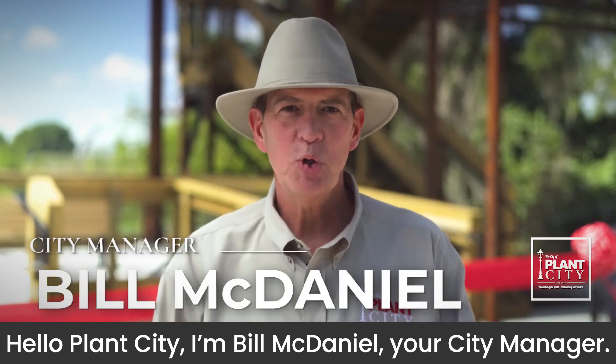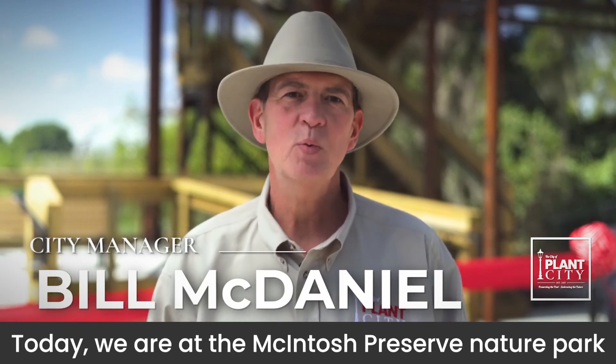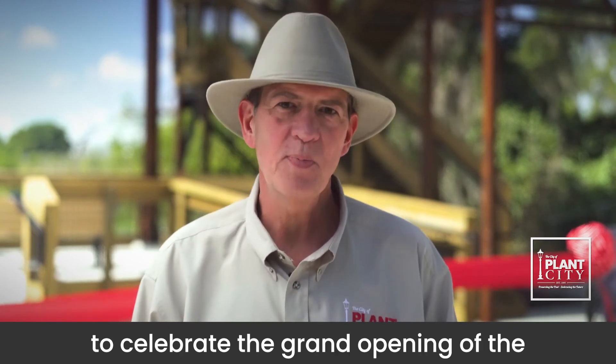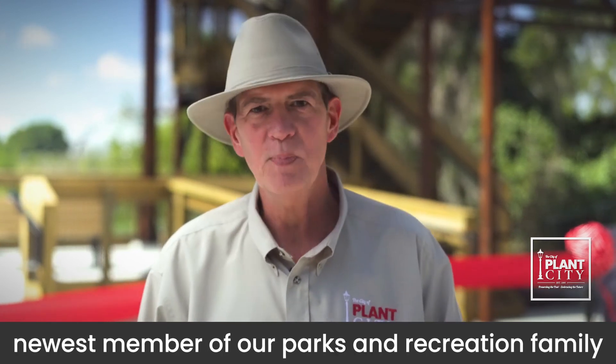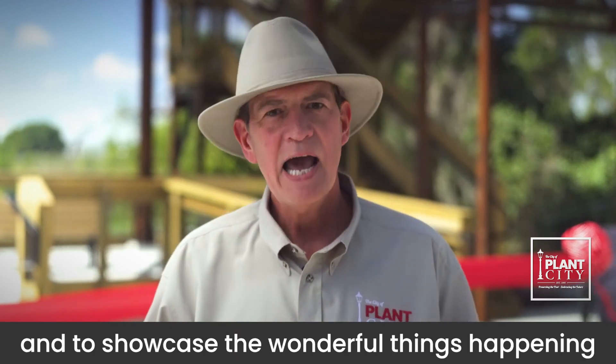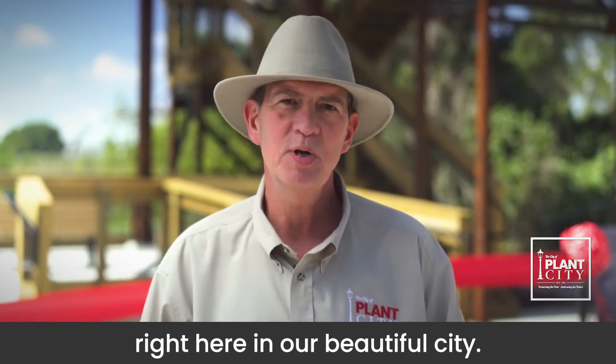Hello, Plant City. I'm Bill McDaniel, your City Manager. Today, we're at the McIntosh Preserve Nature Park to celebrate the grand opening of the newest member of our Parks and Recreation family and to showcase the wonderful things happening right here in our beautiful city.